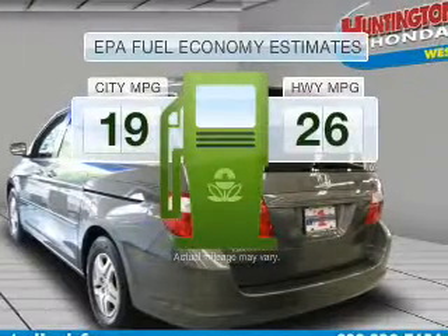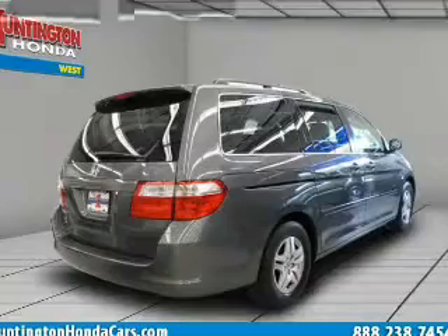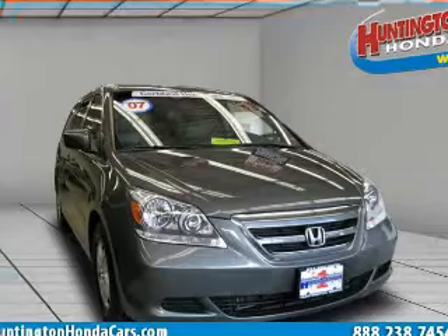In the city or on the highway, you'll spend less time at the pump with this fuel-efficient vehicle. With a reliable six-cylinder engine connected to a smooth shifting transmission, premium wheels give a more luxurious look.